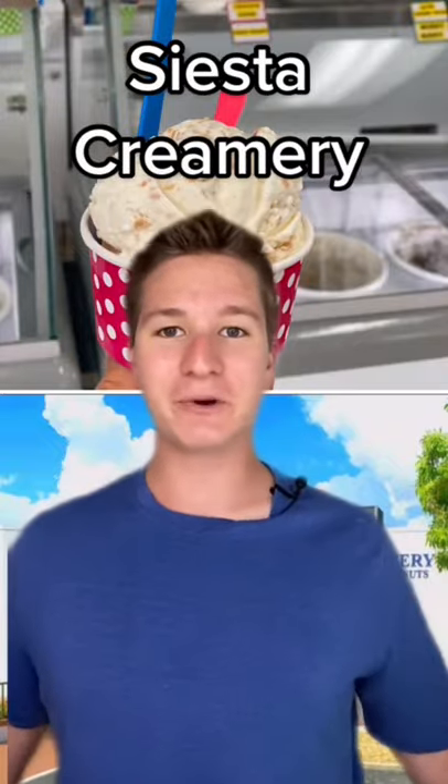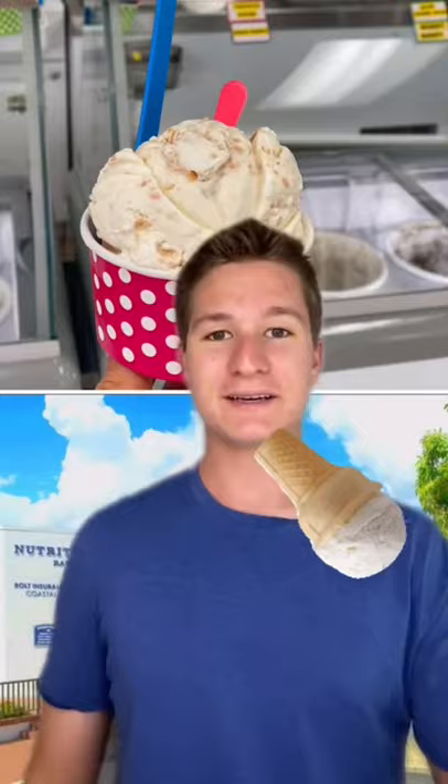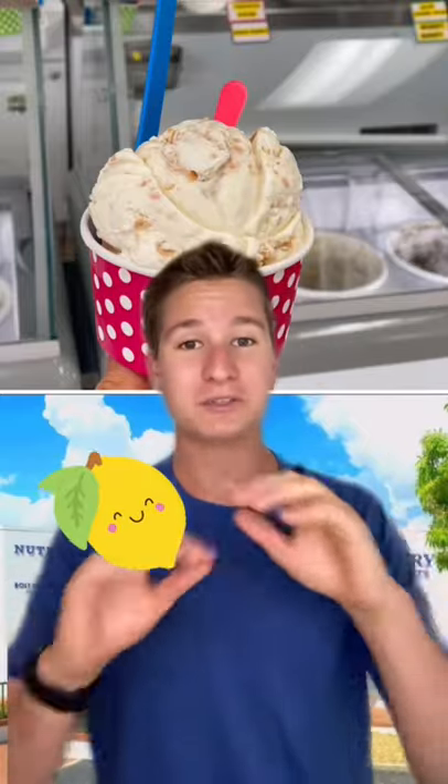Number two is Siesta Creamery. They have over 20 different flavors, and it's always rotating. When you're here, you gotta try the lemon ice cream — it's fantastic.